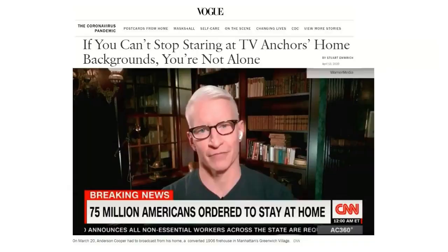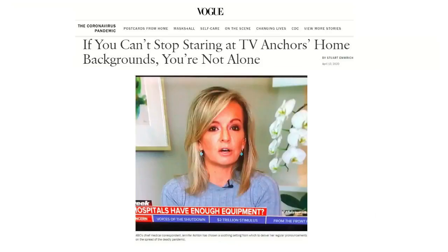There was a great story on April 13th in Vogue: 'If you can't stop staring at TV anchors' home backgrounds, you're not alone.' They showed snapshots of CNN's Anderson Cooper's home and ABC's chief medical correspondent Jennifer Ashton's home. NBC got super crafty with green screen technology and created a slick 30 Rock studio for Lester Holt in his Manhattan apartment. But let's face it, we have also seen the atrocious interviews and backgrounds too. Just Google some of Jimmy Kimmel Live segments for proof.